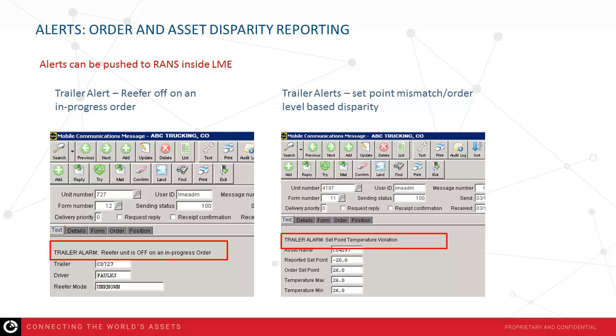A couple of examples of the available alerts within the Loadmaster environment: on the left is a trailer alert for reefer off on an in-progress order, which indicates that someone has turned the reefer unit off and no empty call has been received into the Loadmaster environment, so it notifies you when that condition changes on the asset. On the right, you have a set point mismatch, comparing actual trailer conditions to the order requirements.